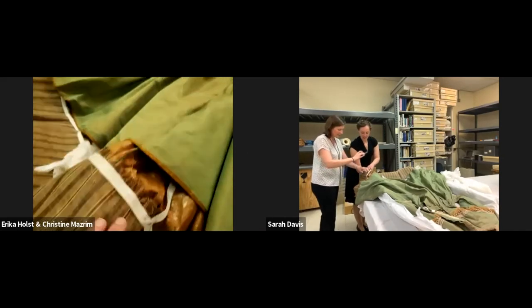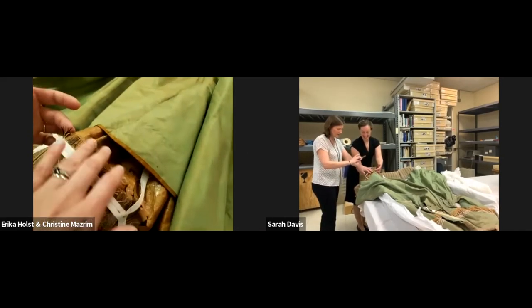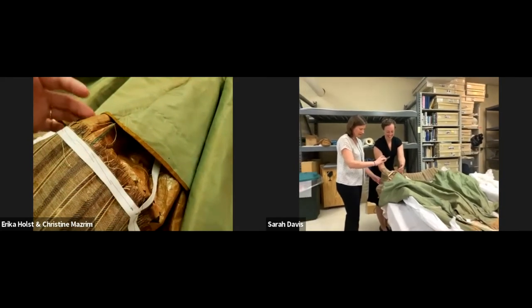At the bottom there's a stiffener and a liner on the train made out of crinoline fabric, which is literally woven from horse hair. You can see the horse hair sticking out — it's really stiff.